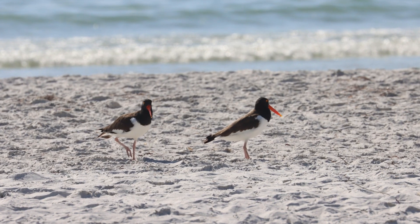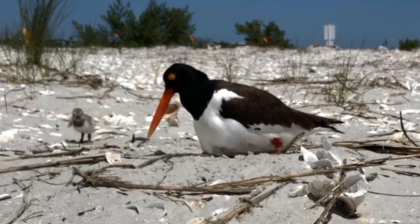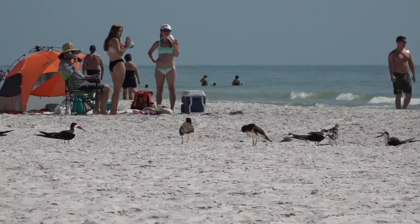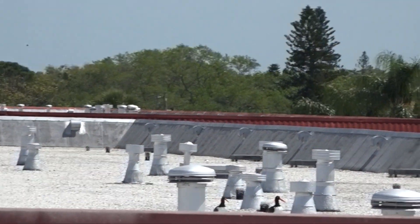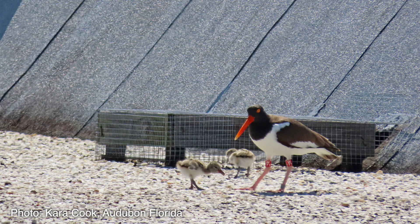Every oyster catcher pair and every oyster catcher nest is important because oyster catchers are state listed and the threats to oyster catchers are also constantly changing. This area of Pinellas County is unique because oyster catchers have now moved from nesting on ground sites to rooftops due to the lack of availability of ground nesting sites.